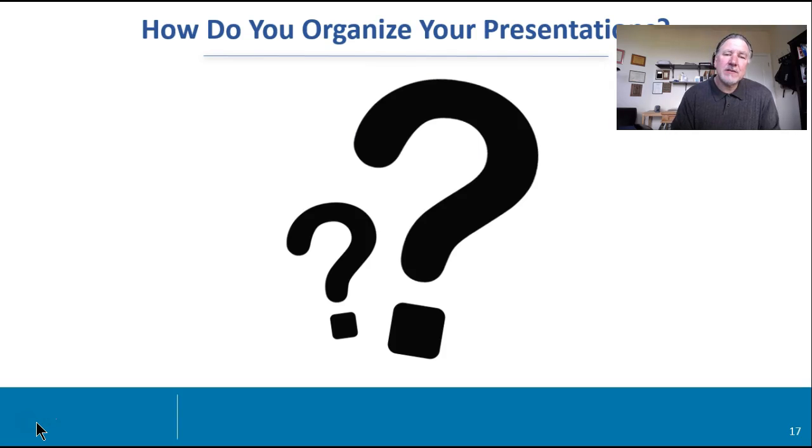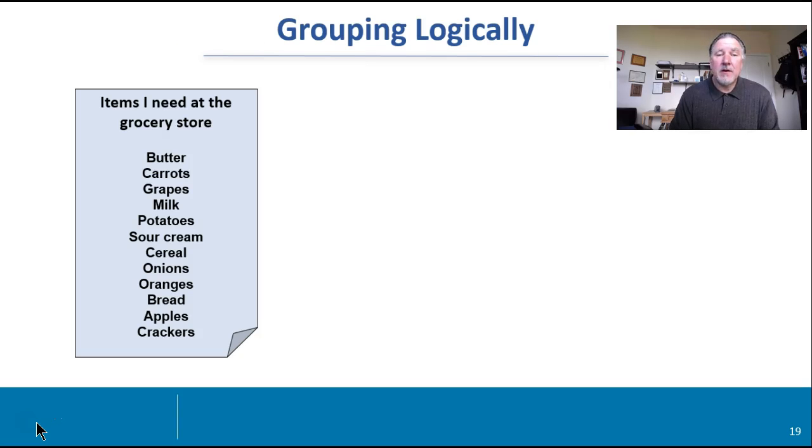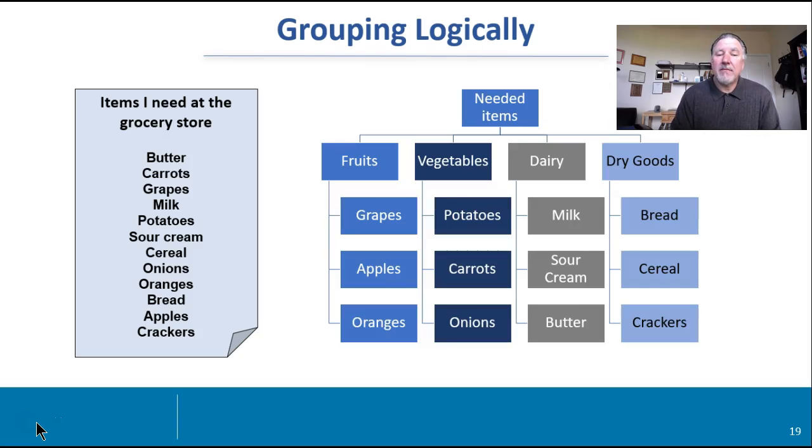So how do you organize your presentations? According to the folks over at McKinsey, telling a good story is the best way, using the pyramid principle — groups logic, and MECE, which we'll get into in a second. So if you look at this list — this is a grocery list — how do you group things logically? There's probably some dairy, some vegetables or fruits, some dry stuff or bread-type things. So you can start grouping: fruits, vegetables, dairy, and dry goods. This is how you can memorize a laundry list, and you can do that within your presentation in terms of what we call buckets.